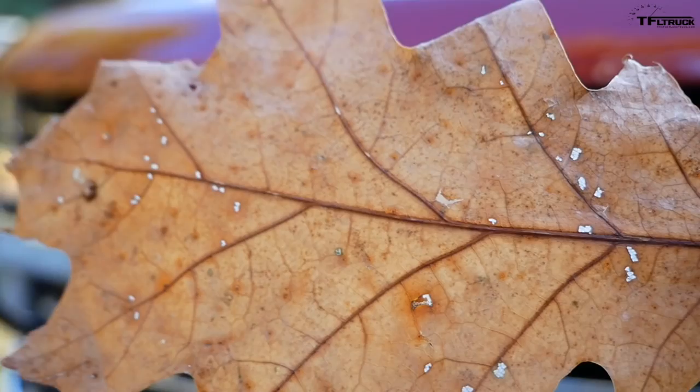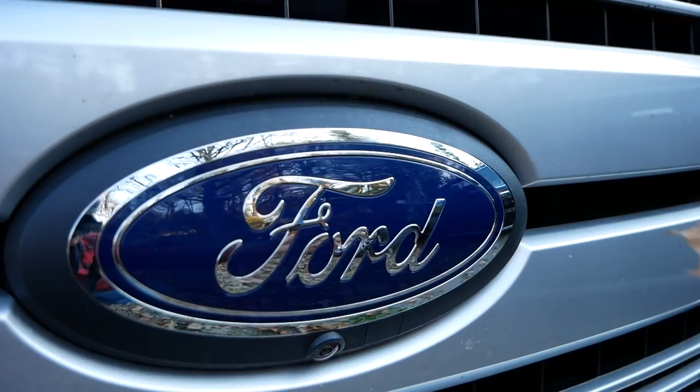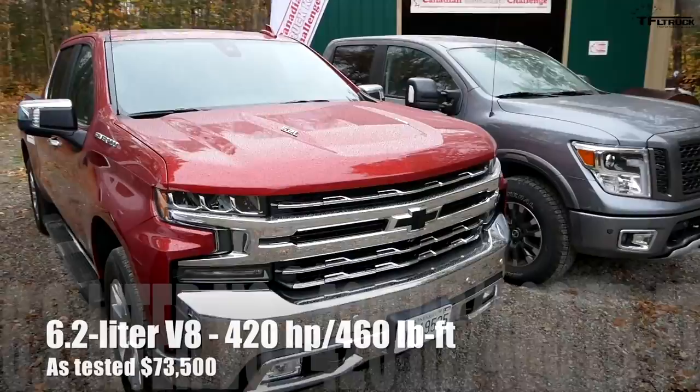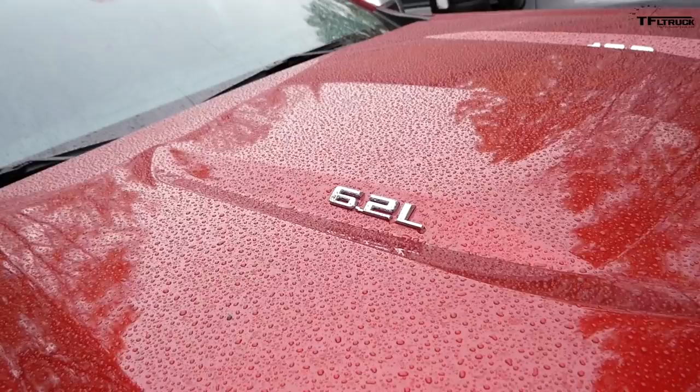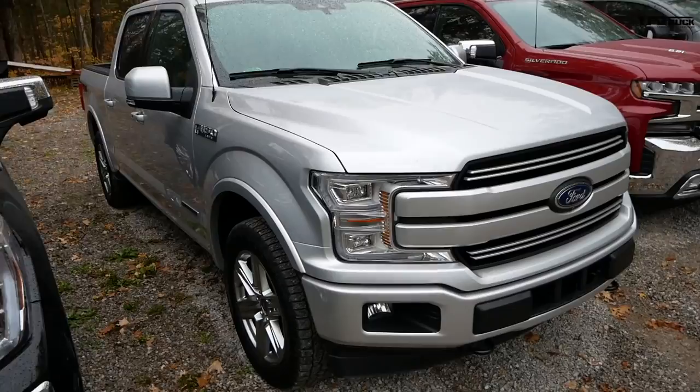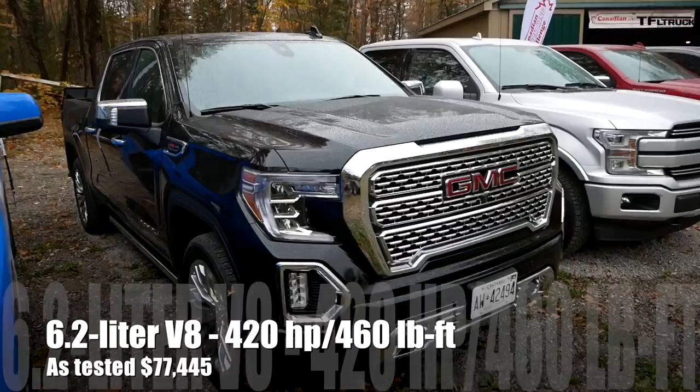Let's run down the competitors. We have the 2019 Nissan Titan Pro 4X, the 2019 Chevy Silverado LTZ fitted with the 6.2-liter V8, and the 2019 Ford F-150 with the 3-liter Power Stroke diesel in a Lariat model with the FX4 off-road package. Moving on, the second entry from GM is the 2019 GMC Sierra Denali, which also gets the 6.2-liter V8.